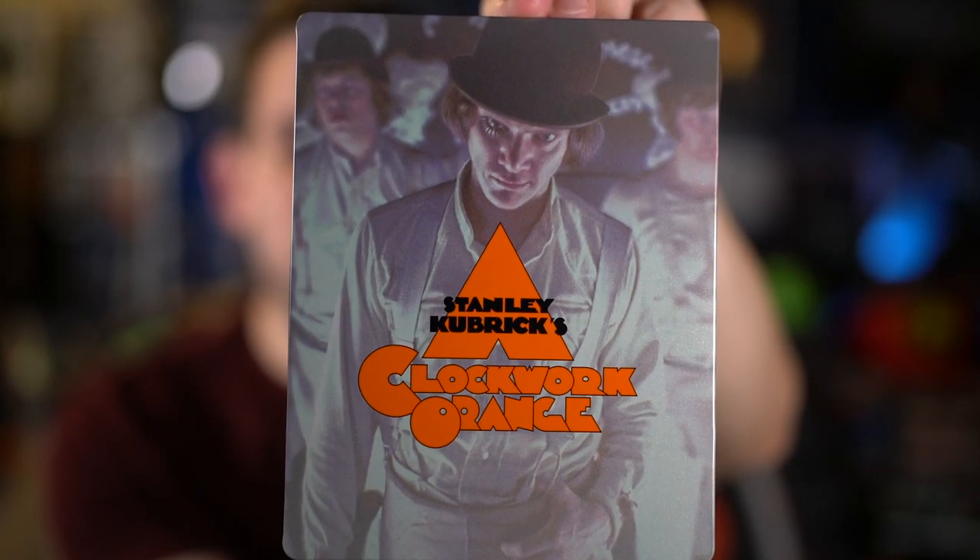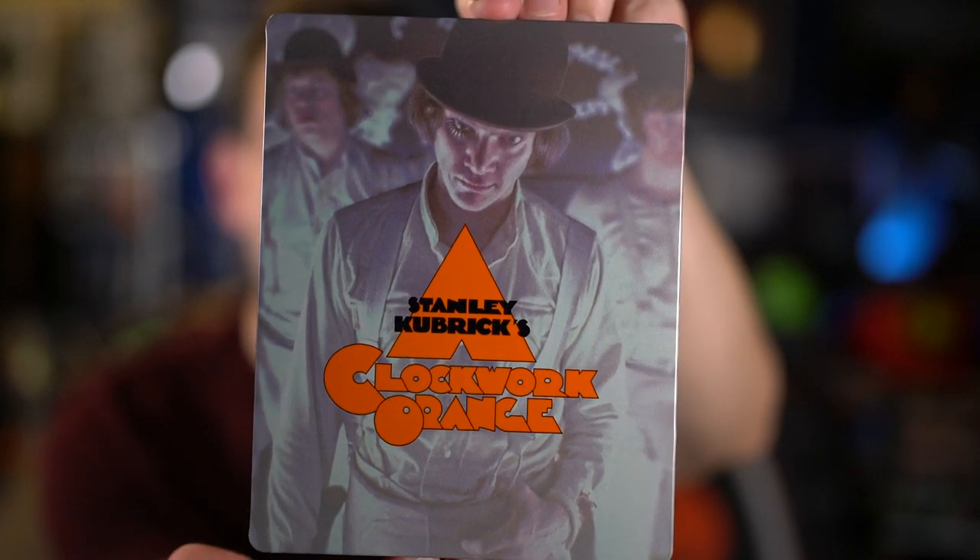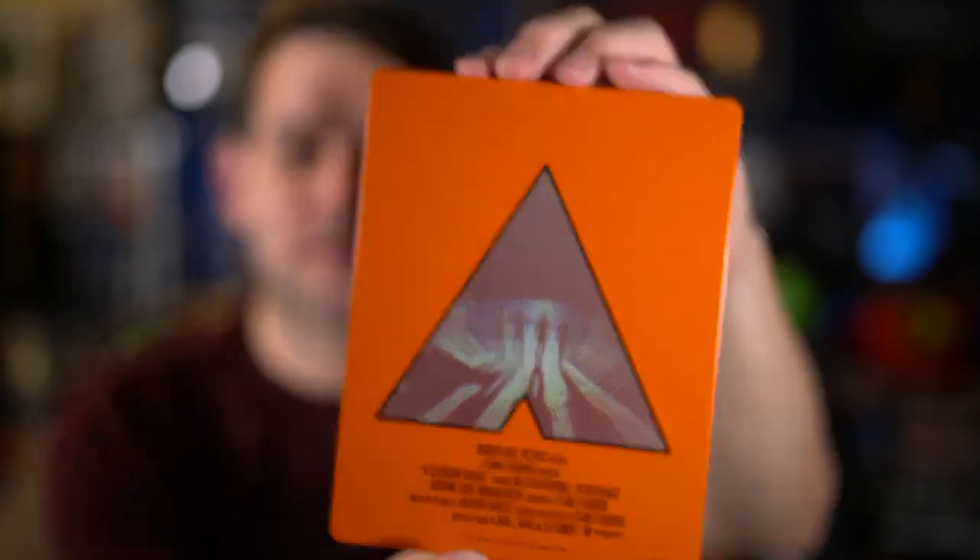Hey everyone, welcome back. I'm doing a review of the new 4K release of Stanley Kubrick's A Clockwork Orange. I have the Best Buy steelbook here — here's the front, the back, and inside there are two discs colored orange, which I thought was a nice touch. There is a standard release as well, but I was able to get the steelbook, which I'm happy to have.